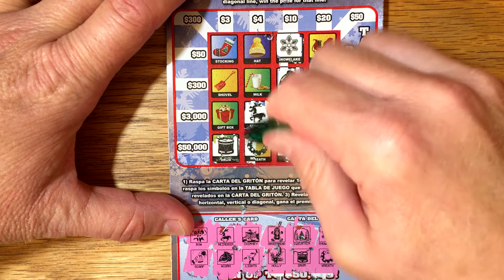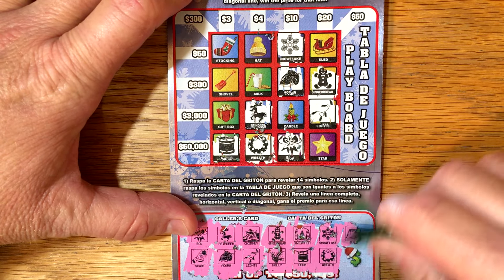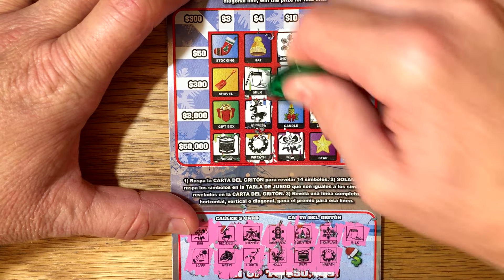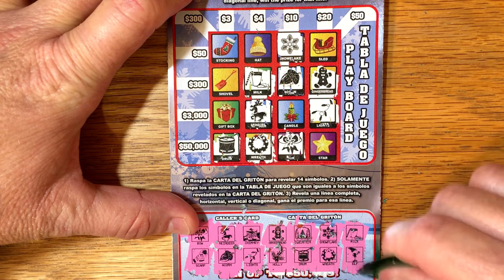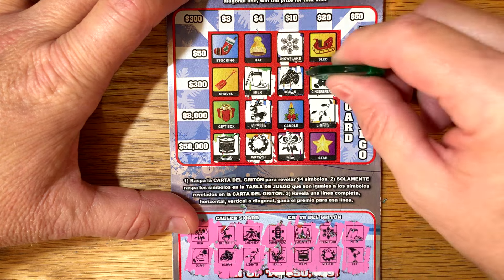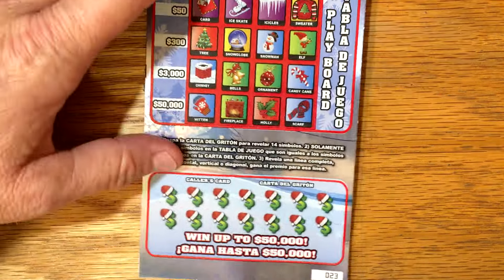We have a wreath - we do have a wreath. Let's go ahead and get that star for 50 grand - that would be a nice Christmas present. Milk - we have milk right here. And we've got some possibilities here - sled or hat or candle. Elf - I don't think we have an elf. So I don't think this ticket is a winner either. Let's go on to my favorite, number 23, and see if that one's any better.